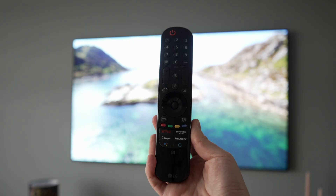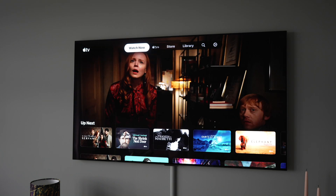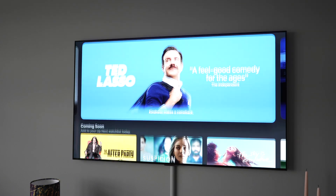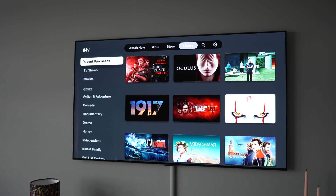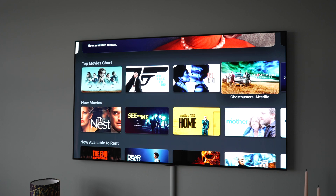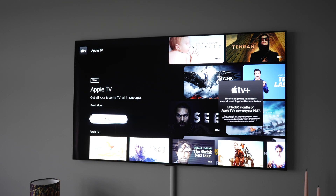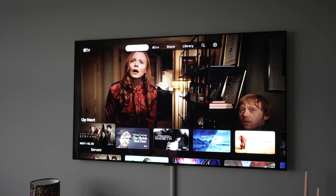On the other hand, here on my LG G1 TV, I've got an app called Apple TV. The G1 was LG's flagship TV last year, and the app experience here is pretty thorough. I can access the Apple TV Plus paid streaming service just like I could on my old LG TV and on SkyQ, but I can also access my entire iTunes library — all the movies I've previously bought are available in the library tab. I can even make purchases and rentals from the store section. If I fire up my PS5 and head to the media section, I can download the Apple TV app, which is the same as the one on my LG G1, giving me access to TV Plus, my content library, and the store.